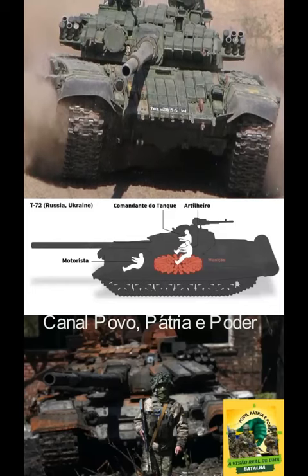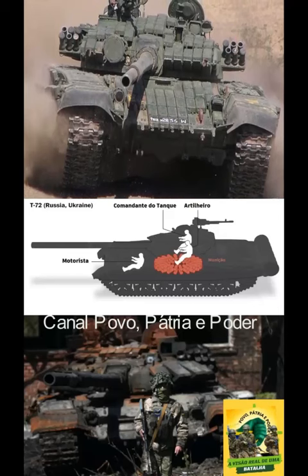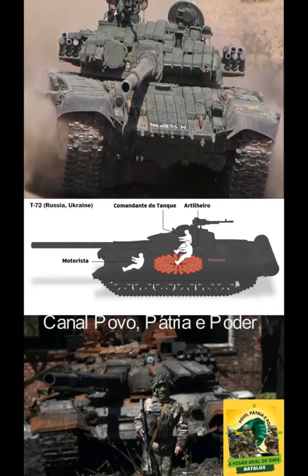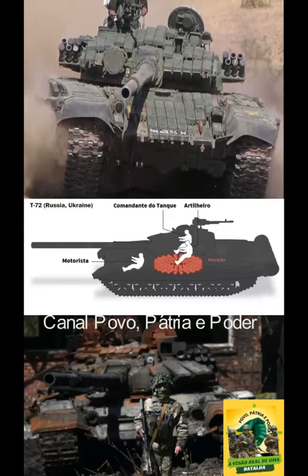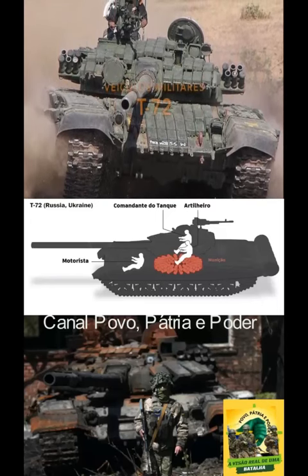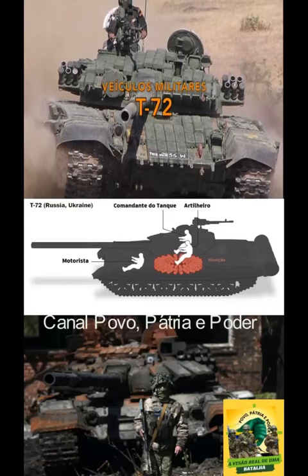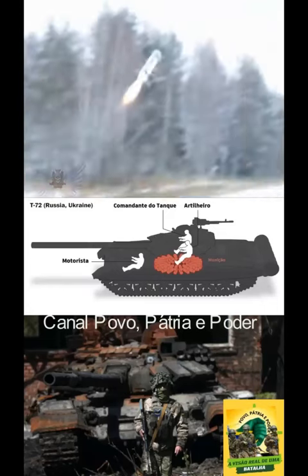Sitting on a powder keg — the fatal flaw of the T-72 tank. Other tanks on the modern battlefield often store their ammunition away from the crew, behind armored walls. The ammunition for the Russian T-72 main battle tank is housed in a carousel-style autoloader directly below the main turret and close to crew members.